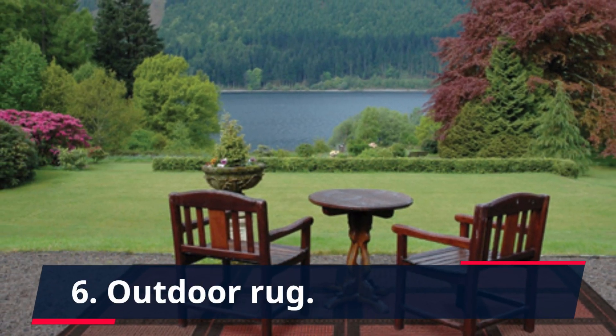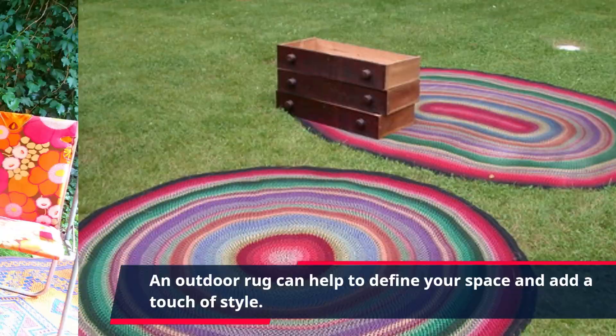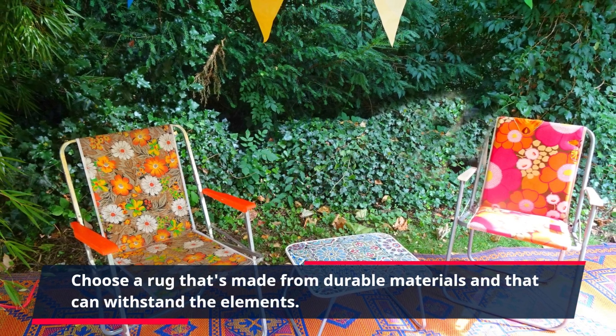6. Outdoor Rug. An outdoor rug can help to define your space and add a touch of style. Choose a rug that's made from durable materials and that can withstand the elements.